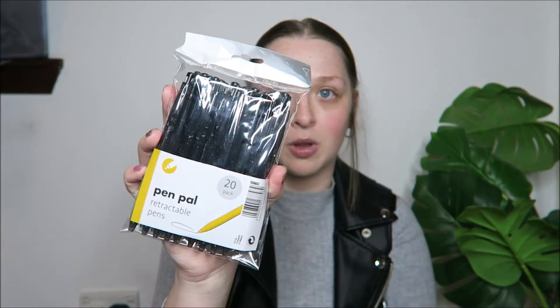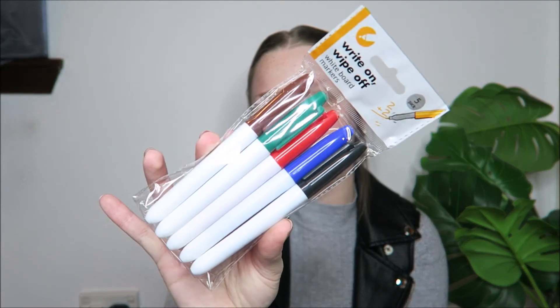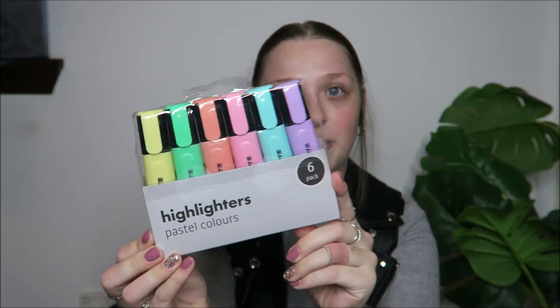I'm going to start with Poundland and go through the random stuff first, then move on to the Christmassy stuff. The first three things I picked up were pens — a 20-pack of retractable black pens. I like black over blue for writing. I'll take some into work because our pens always go missing. I also bought a pack of five whiteboard markers in different colours for work, and a six-pack of pastel colour highlighters. I love pastel highlighters — I don't have this minty colour or the purple.